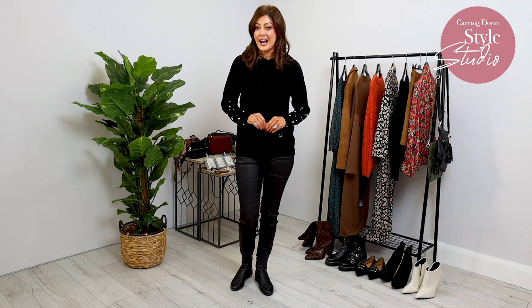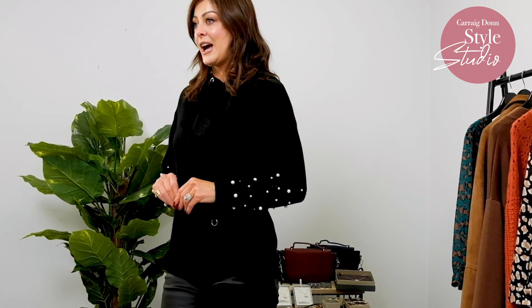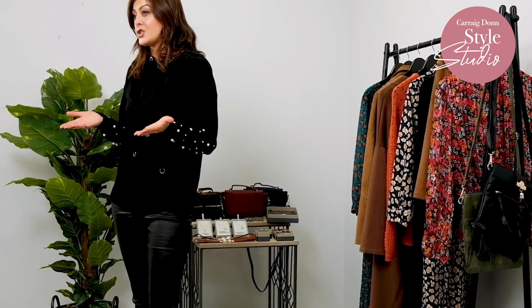Hello and welcome to the Style Studio here at Carrigdon with stylist Mandy Maher at Mandy Catwalk. Today I've been browsing around in store and what caught my eye was a couple of dresses and a skirt. We've been investing in dresses a lot over the past couple of months, but I like to style these dresses in quirkier forms rather than just putting a jacket over it. I'm choosing three main pieces and I'm going to show you the different ways we can style them.